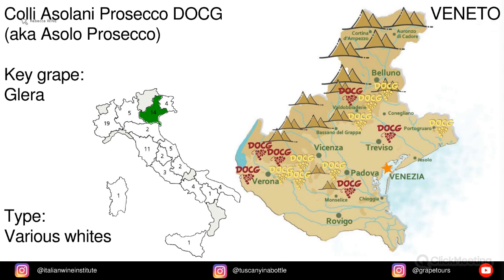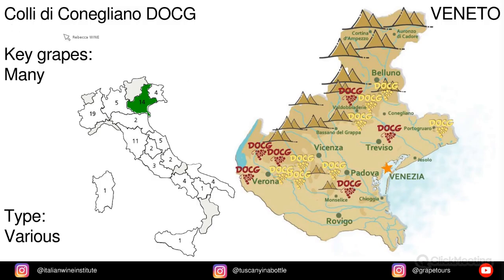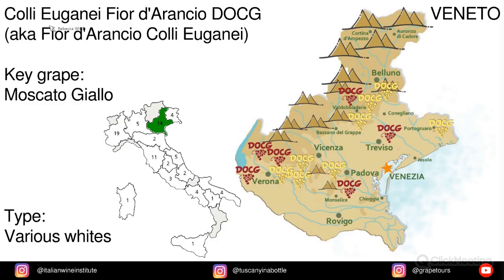In Veneto we have Colli Asolani Prosecco, also known as Asolo Prosecco, and the key grape is Glera. In Emilia Romagna we have Colli Bolognesi Classico Pignoletto, and the key grape is Pignoletto. In Veneto we have Colli di Conegliano, and Colli Euganei Fior d'Arancio — also known as Fior d'Arancio Colli Euganei — and the key grape is Moscato Giallo.